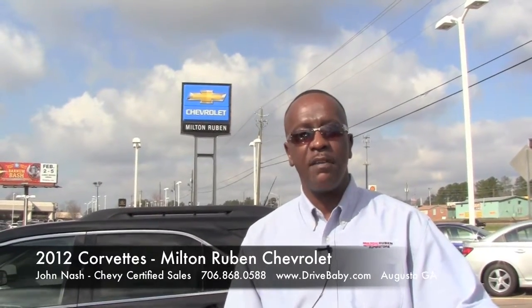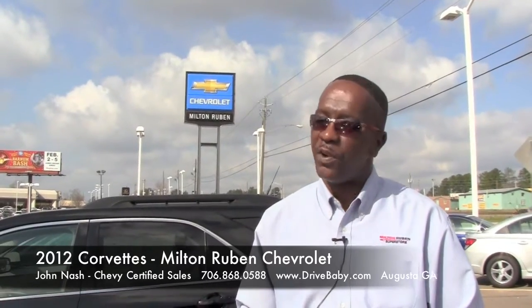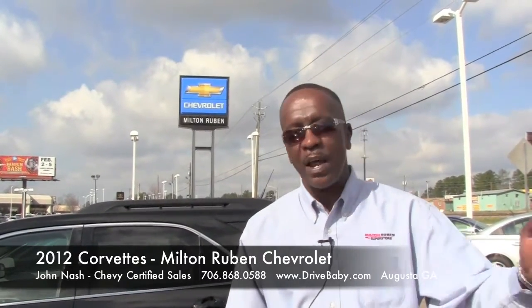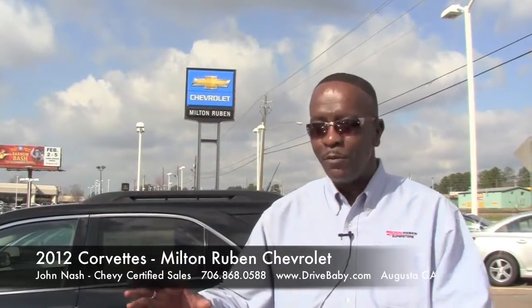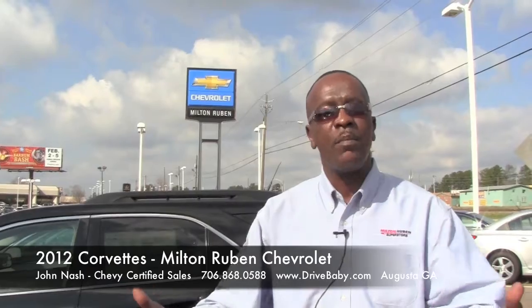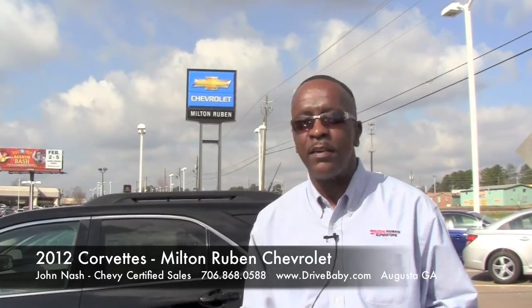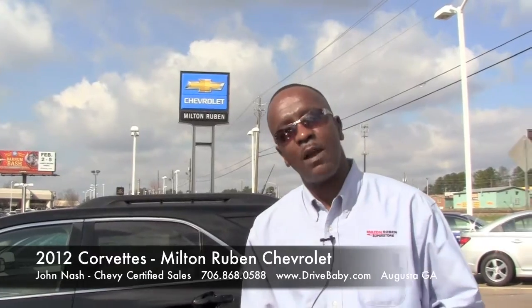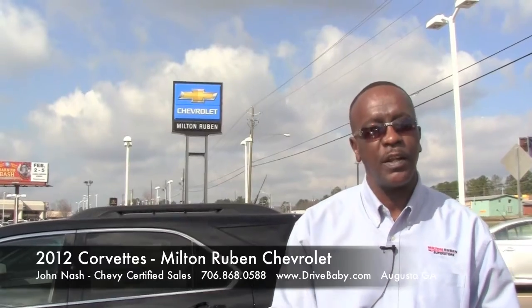Folks, you can hit us online at drivebaby.com. Give us a call nationwide: 1-800-295-2728. Doesn't matter whether you live in the Midwest, the Northwest, Southeast, or Northeast — we'll ship it to you, no problem. Give me a call directly: 1-800-295-2728. Thank you for spending some time with us today. And here we are, guys — pure American horsepower. Thanks a lot. Talk to you later.